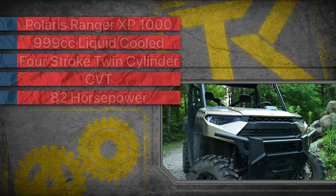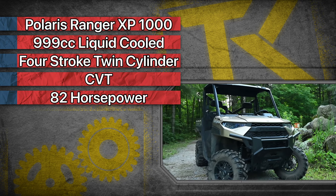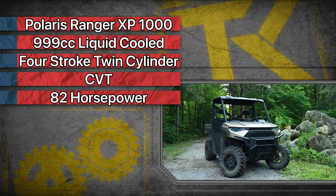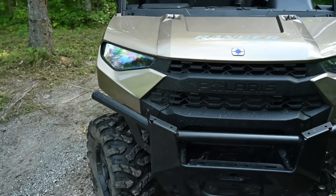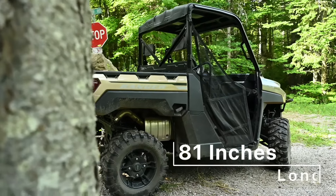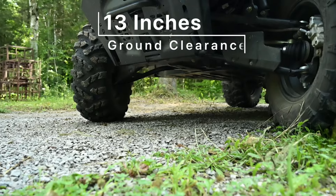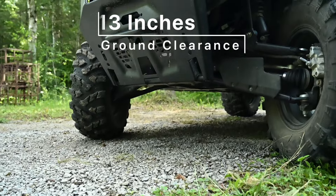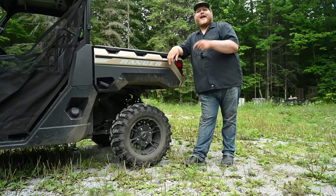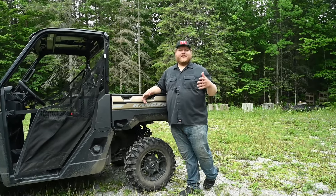Powering the Ranger XP1000 is a 999cc liquid-cooled four-stroke twin-cylinder engine that puts out 82 horsepower, and that power is sent through a CVT. The overall dimensions come in at 62.5 inches wide, 81 inches long, and 77 inches tall, while it offers 13 inches of ground clearance. The tires are 27-inch Pro Armors, and those are eight-ply tires, so they should last a little bit longer - which is usually what you want on a utility unit.